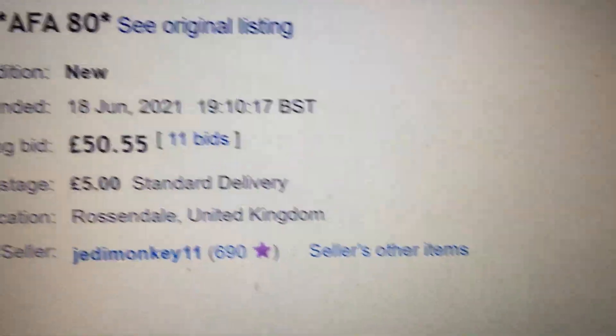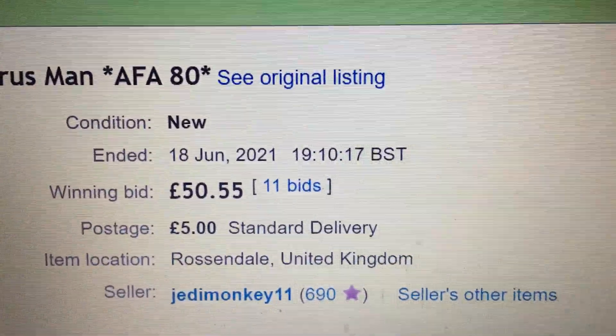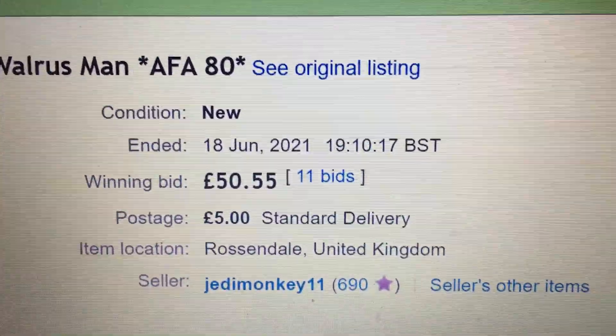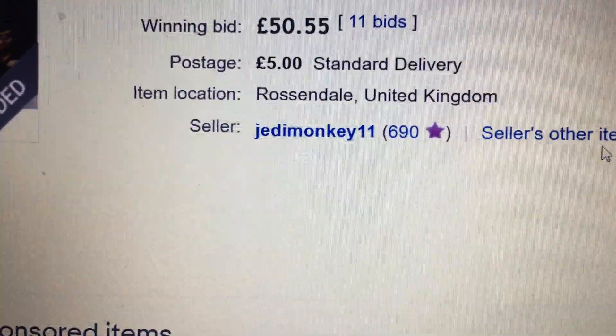Oh I need to go — oh my gosh, I did it! I almost missed it because I was making this stupid video. But you know, 50 pounds 55 for something that rare — worth it.